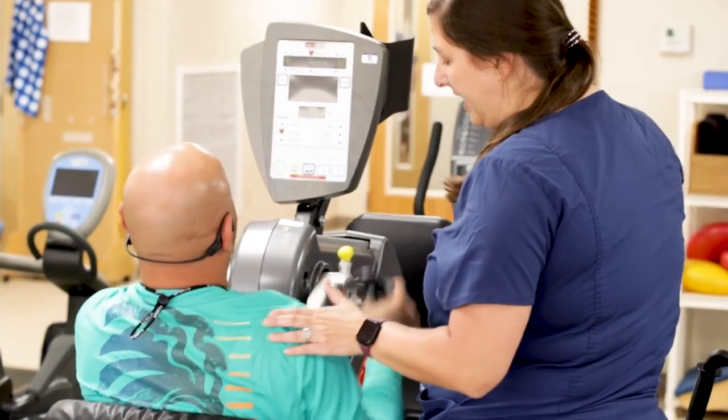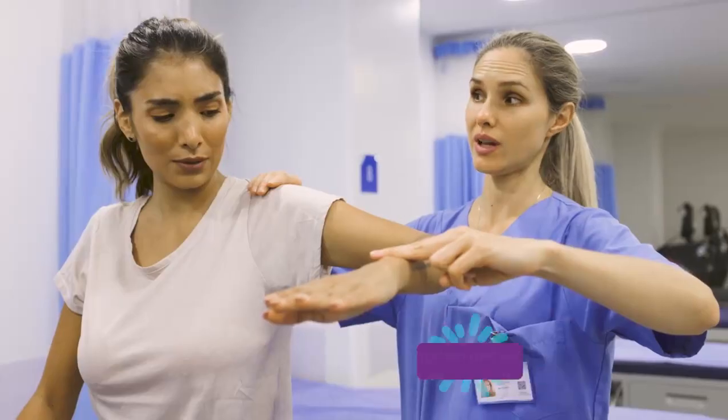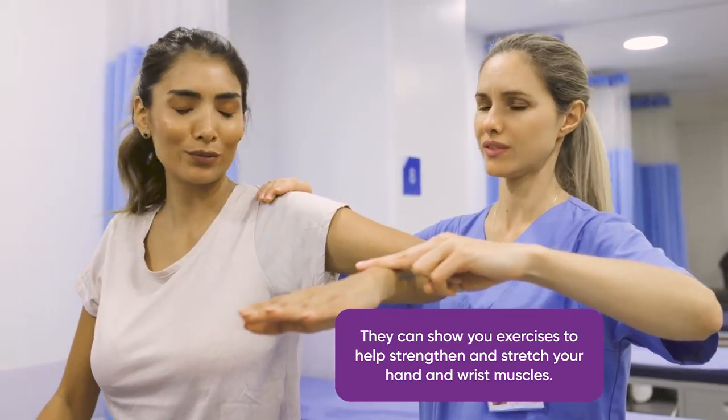Out here in outpatient, you could have an orthopedic injury like a shoulder impingement or wrist fracture, carpal tunnel — any number of things.